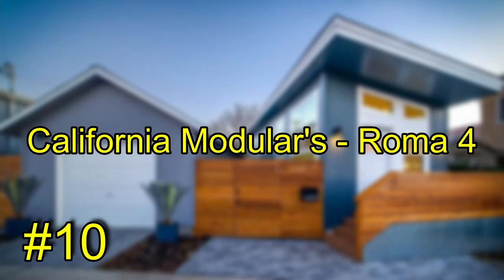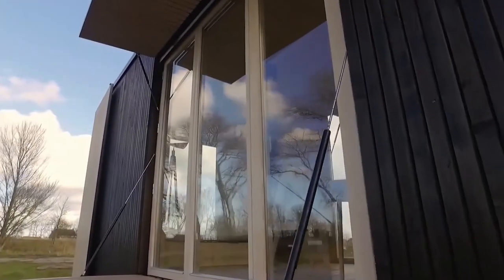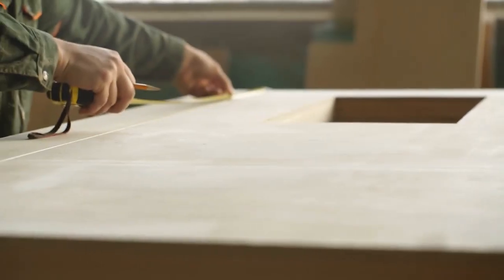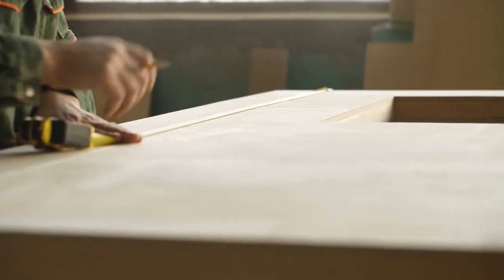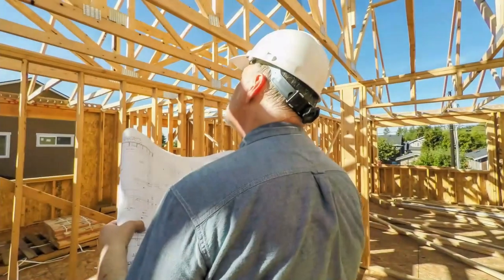Number 10: California Modulars Roma 4. The ADU home created by California Modulars is of the finest quality modular construction. They use only the most qualified workers who have been professionally trained in the building of ADUs.